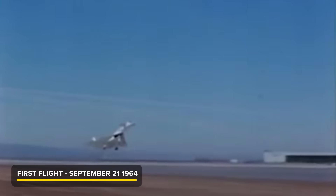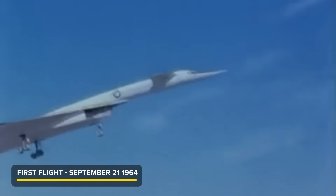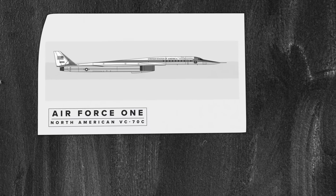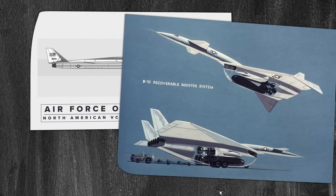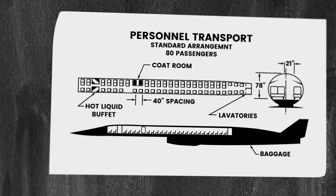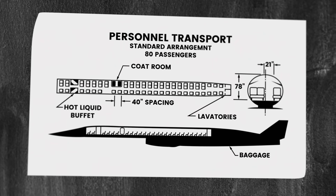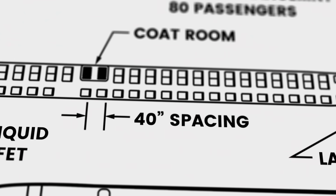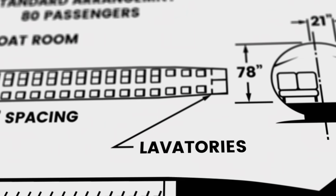The first prototype flew in 1964. The second prototype was destroyed in the mid-air crash. In an attempt to salvage the project, alternate purposes were suggested, including a space vehicle launch system and a supersonic passenger version, but none of these ideas were realized. Sonic boom tests of the XB-70 helped the US decide to ban commercial supersonic flights over land because of the distress the booms caused.